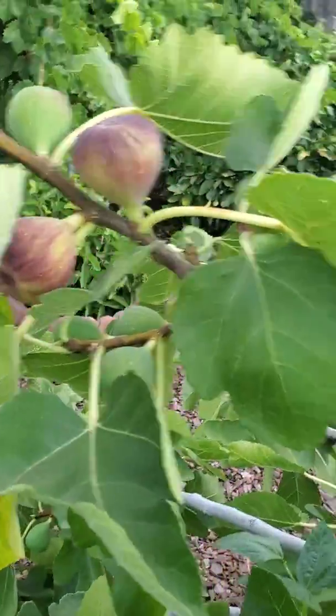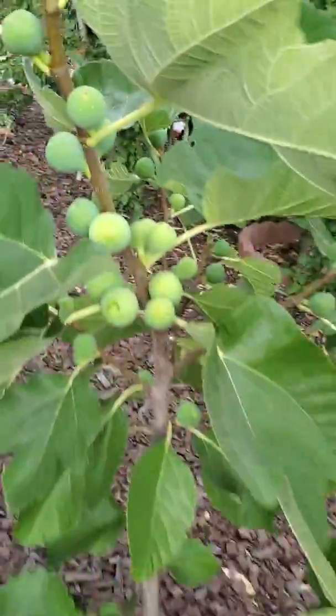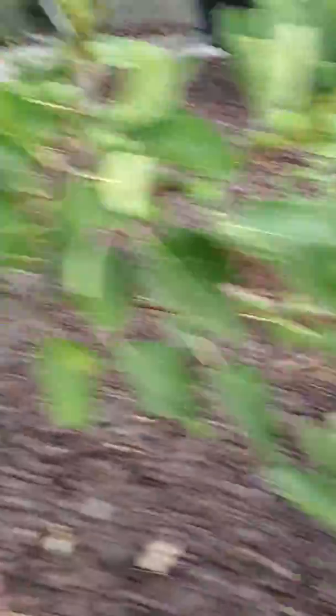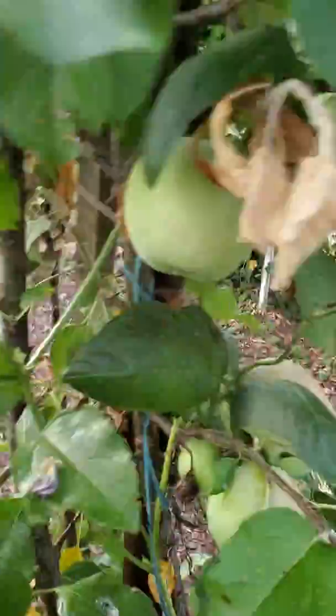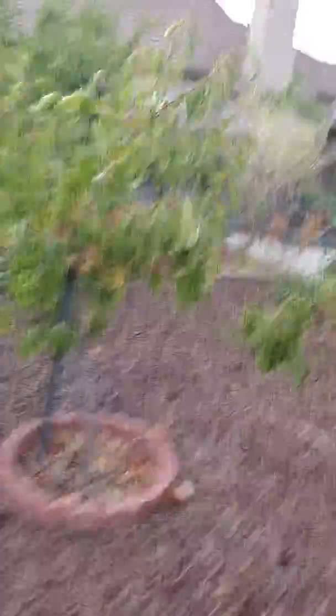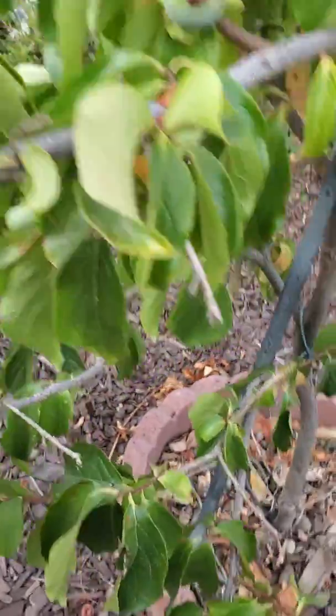Plenty of figs — I can dry them too. This is the yellow one, and this one is the violet one. And my apples are getting ready. This is Fuji apple. Not a lot — looks like it's small. I need to water this plant.